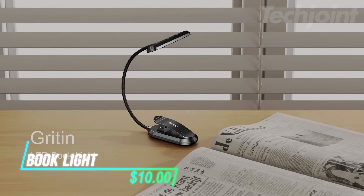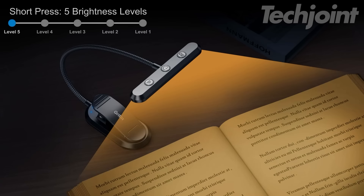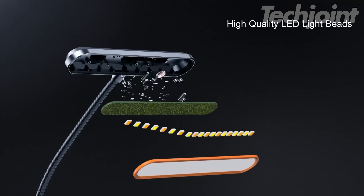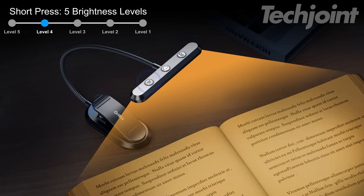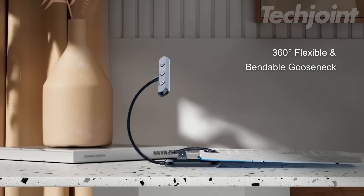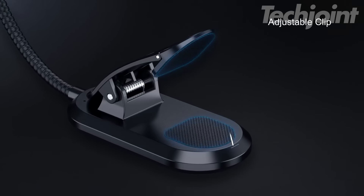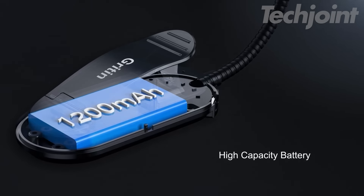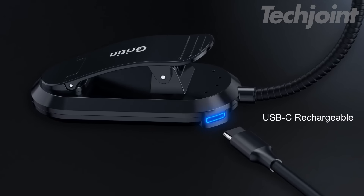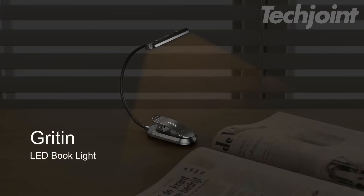This rechargeable book light is designed to enhance your reading experience with its comfortable and customizable lighting. The unique horizontal head provides a wider, shadow-free beam, while three color temperatures and five brightness levels allow you to personalize your lighting environment. The flexible gooseneck rotates 360 degrees for optimal positioning and clips securely to books, e-readers, or other surfaces. With a long-lasting rechargeable battery and convenient USB-C charging, this lightweight and portable book light is perfect for reading at home or on the go.